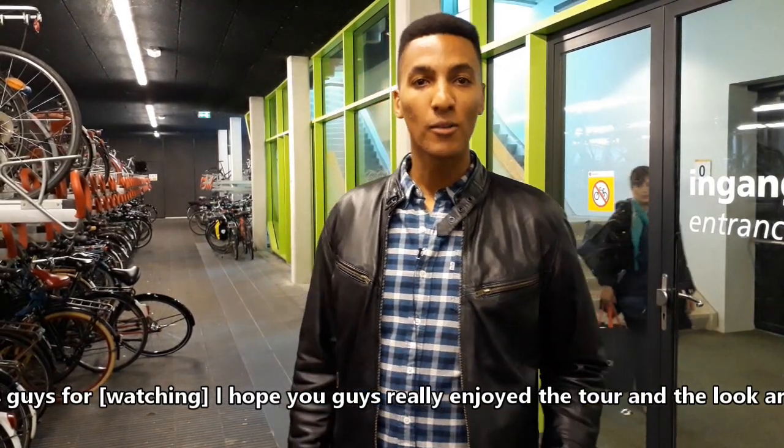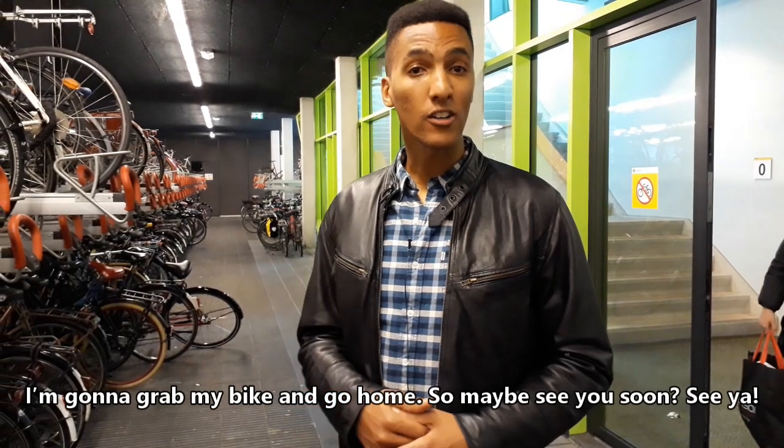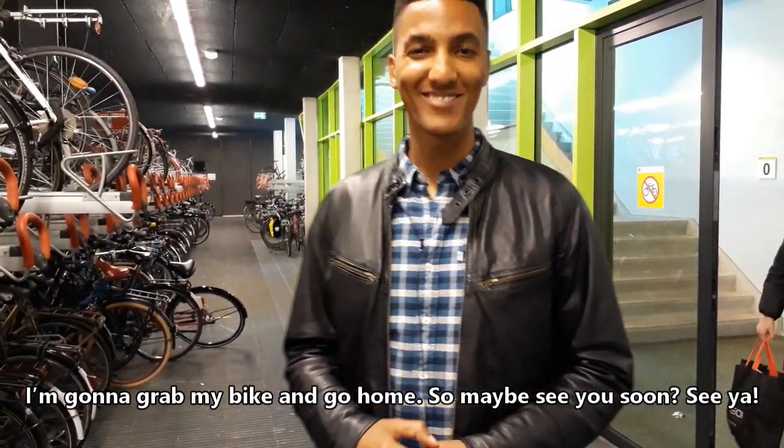Thanks guys for coming — I hope you really enjoyed the tour. Look around. I'm going to grab my bike and go home, so maybe see you soon. See ya.